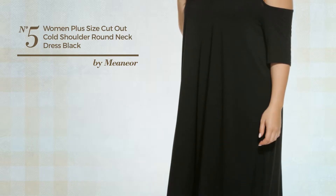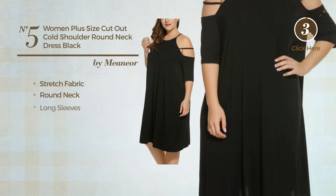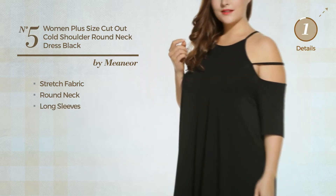Number five: an all-spring suit dress featuring a solid style produced with soft stretch fabric. This dress includes round neck and long sleeves. Available in four more colors.